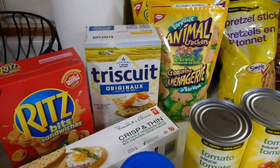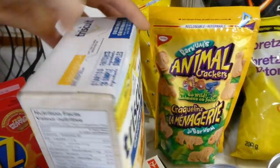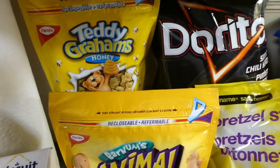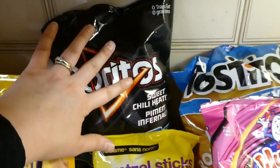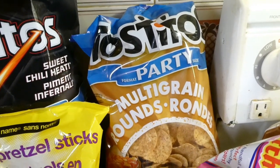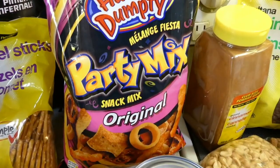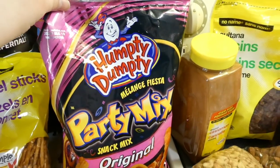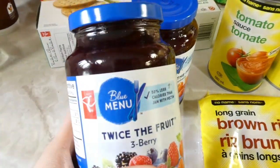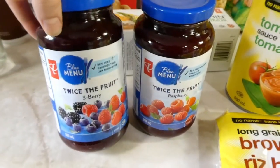Over here I got quite a few snacky foods to fill up our pantry: peanut butter sandwich crackers, Triscuits, a box of Breton knockoffs, Teddy Grahams, animal crackers, pretzels, sweet chili heat Doritos, and some Tostitos. We have taco soup in the freezer, so I wanted taco chips to go with it. I also got party mix for movie night tonight. I picked up some jam — I like the twice-the-fruit jam, so I got raspberry and triple berry — less sugar and additives, more fruit.